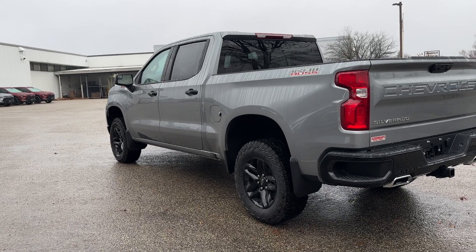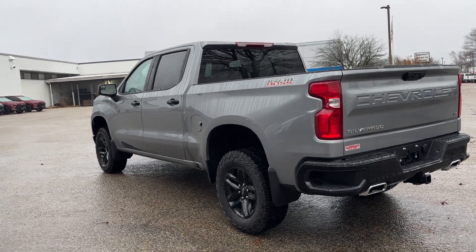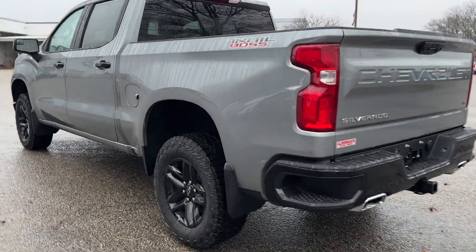Rear LED tail lamps, as well as animated reverse lights. And you've got the dual rear exhaust integrated into the rear bumper.